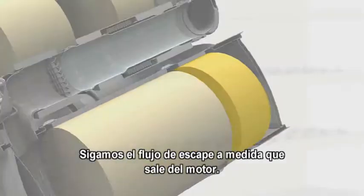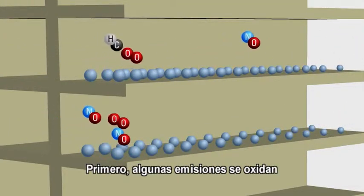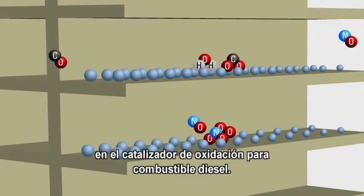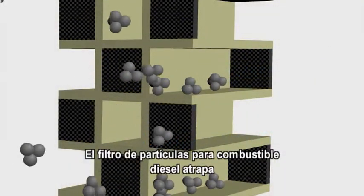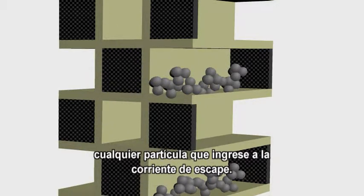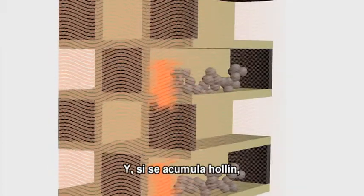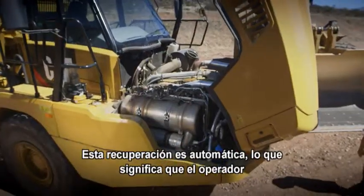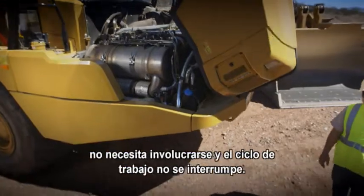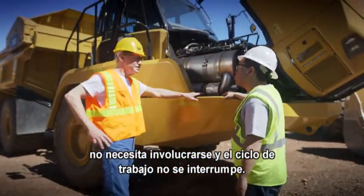Let's follow the flow of the exhaust as it leaves the engine. First, some of the emissions are oxidized by the diesel oxidation catalyst. The diesel particulate filter traps whatever particulates do enter the exhaust stream. And if soot builds up, the active CAT regeneration system activates and removes it. This regeneration is automatic, so the operator really isn't involved and the work cycle is uninterrupted.